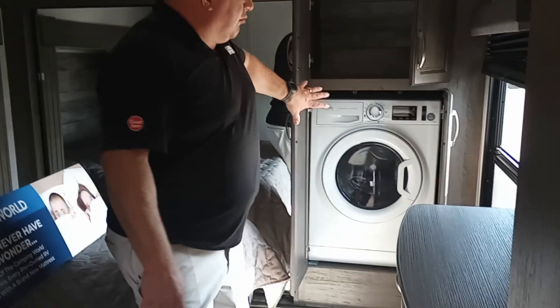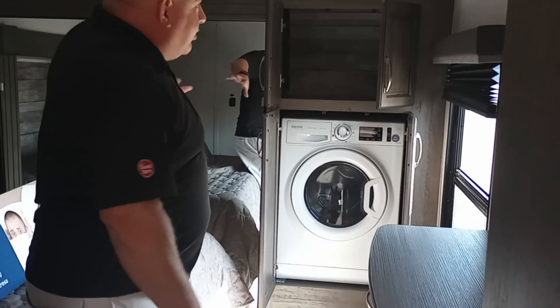Stepping into the bedroom, we have a sliding bed, and this one already comes with a washer-dryer combo. There's very good closet space and a place to mount a TV.